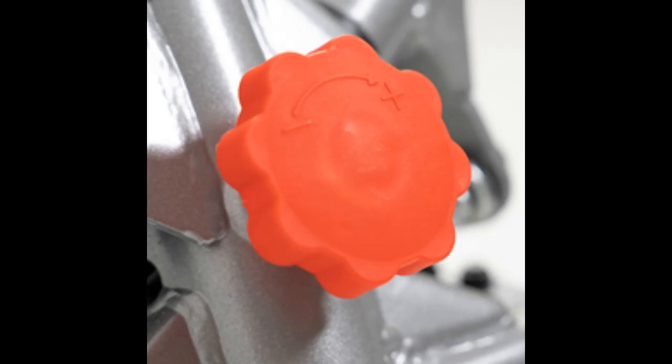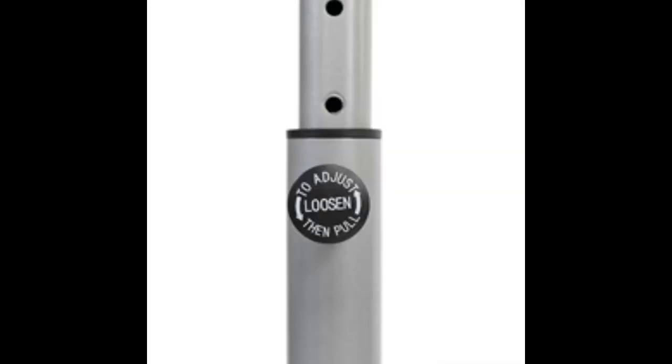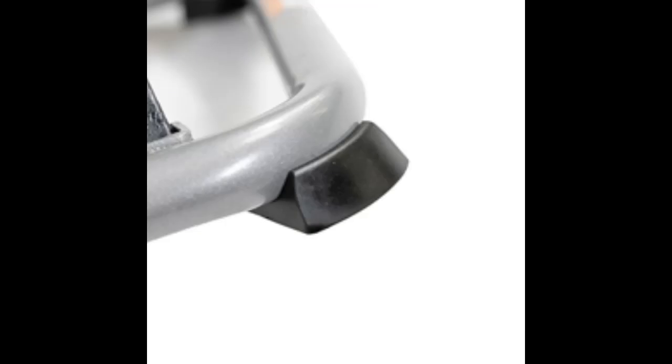Height Adjustment and Customized Intensity: The stepper offers adjustable step height, allowing users to customize the intensity of their workouts. By altering the step height, individuals can tailor the resistance levels to match their fitness goals.